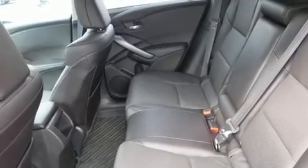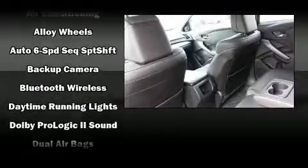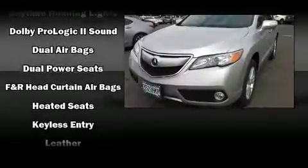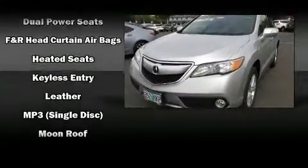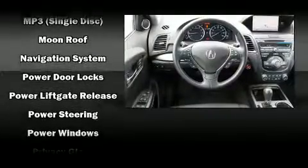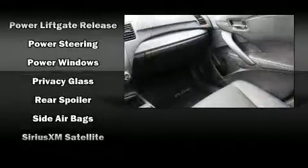Audio features include a CD player with MP3 capability and 10 speakers providing excellent sound throughout the cabin. Acura also prioritized safety and security by including brake assist, anti-whiplash front head restraints, and four-wheel disc brakes with ABS.